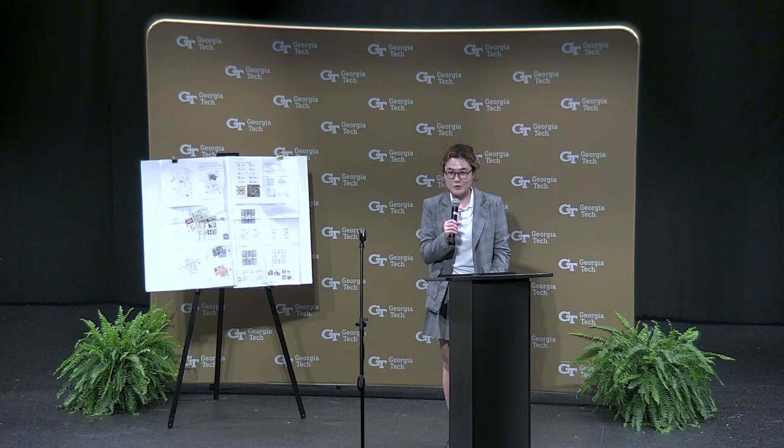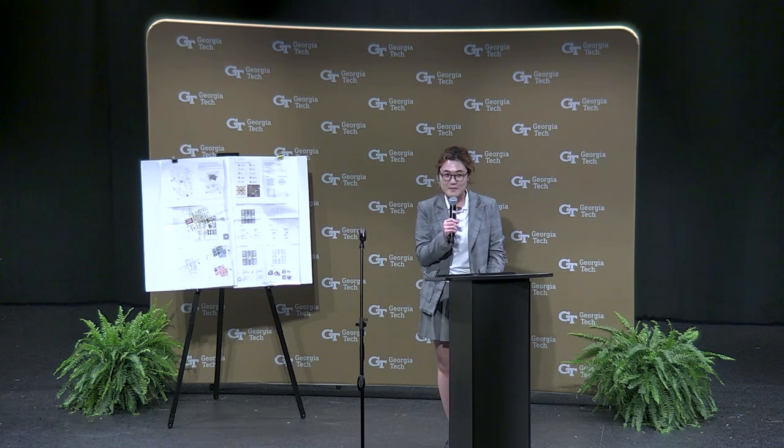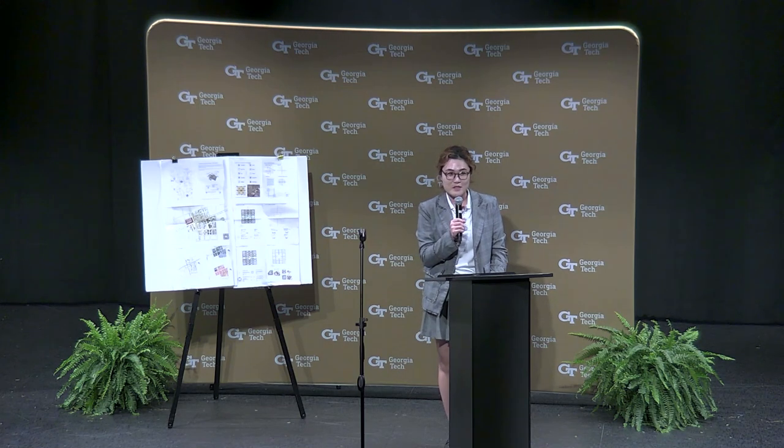Good morning everyone. I'm Jun Wang, a PhD candidate from the School of Architecture. Today I'm going to talk about our study on how to retrofit U.S. suburbia with the help of shared autonomous vehicles.